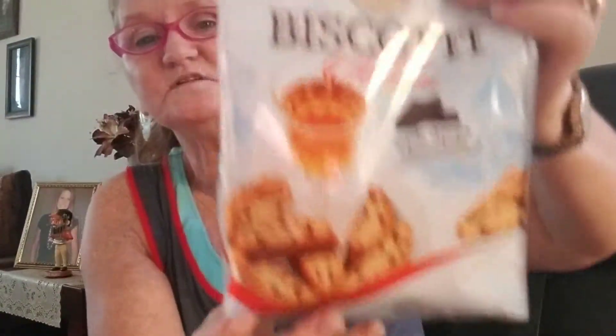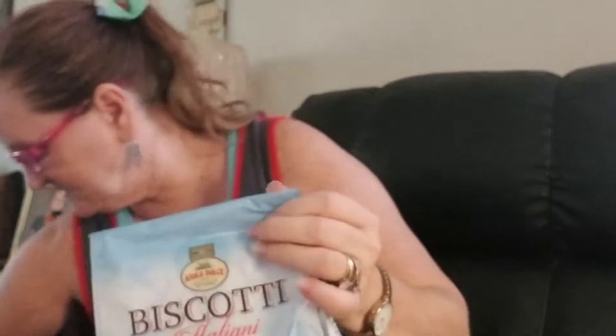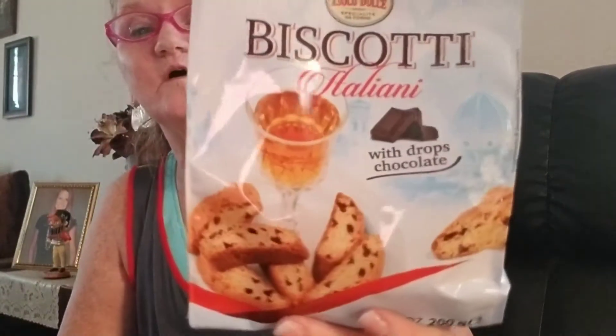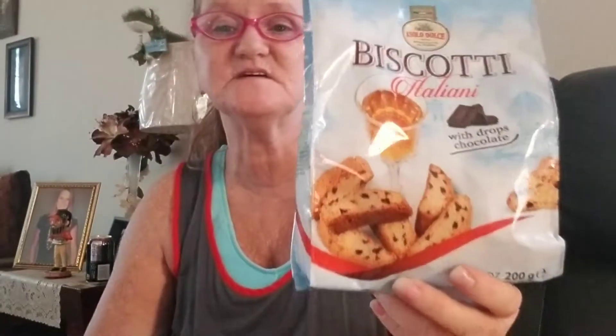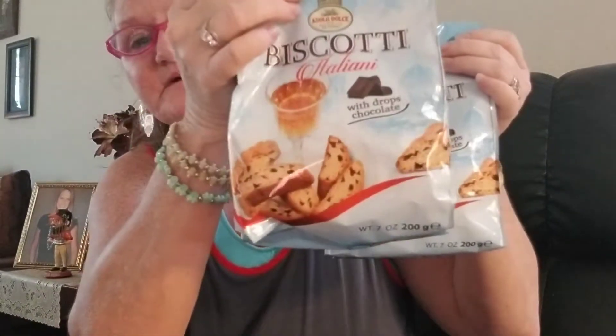I picked up two bags of these biscotti — I like them with my coffee. It just says Italiano with drops of chocolate, and they looked good. I only had one bag at first but thought, what if they are good? I've bought stuff before and wished I'd gotten two bags, so I picked up two to try.